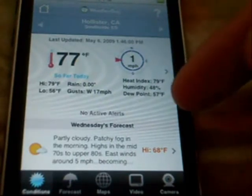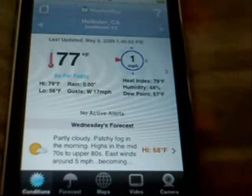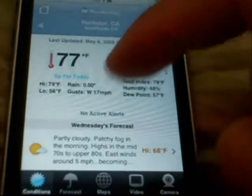It shows you the heat index, the humidity, and the dew point. And say there's a really bad thunderstorm — it will trigger a National Weather Association alert. It will tell you those alerts.